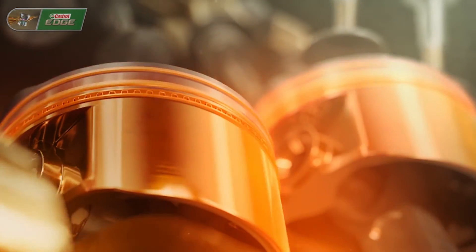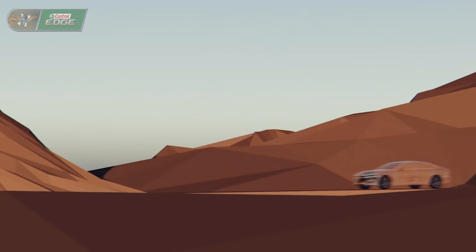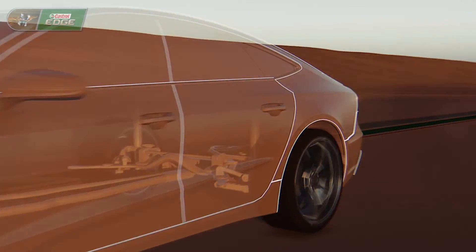Thanks to its advanced full synthetic technology, Castrol Edge 5W40 A3B4 gives you more power using the same amount of fuel and helps deliver greater acceleration.